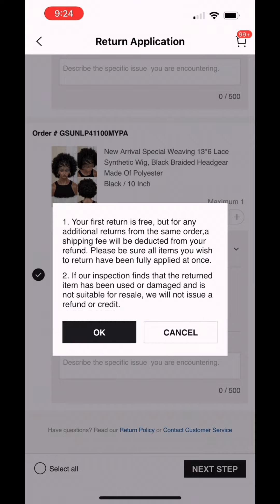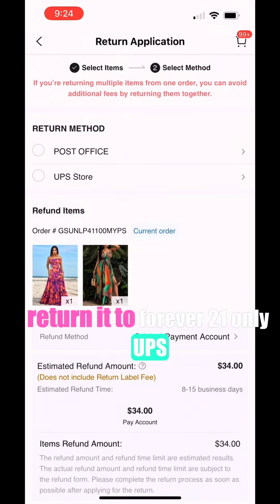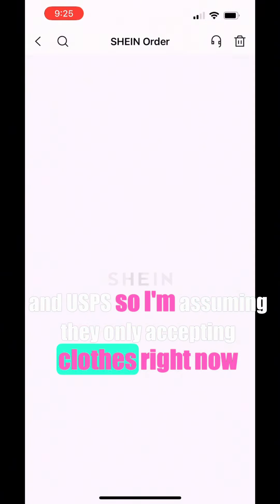When I added the wigs, eyelashes, and nails to the return, it would not give me the option to return them to Forever 21 — only UPS and USPS. So I'm assuming they're only accepting clothes right now.